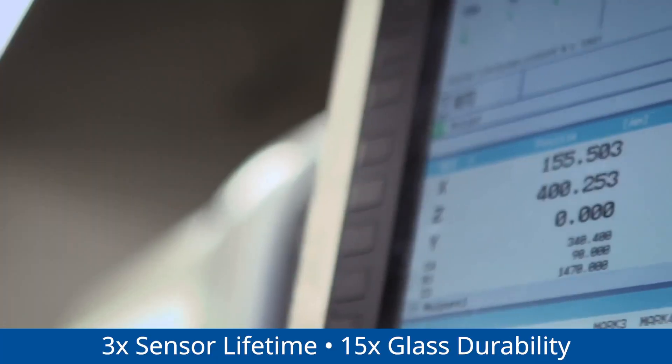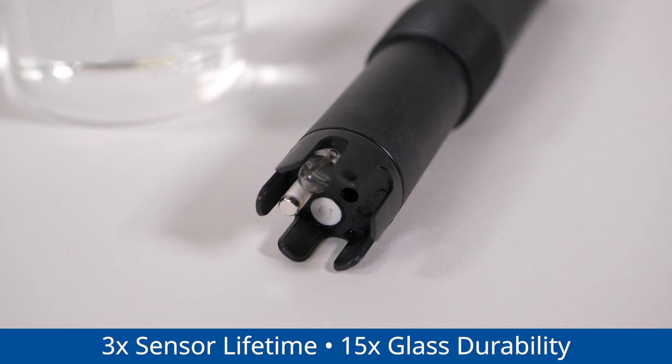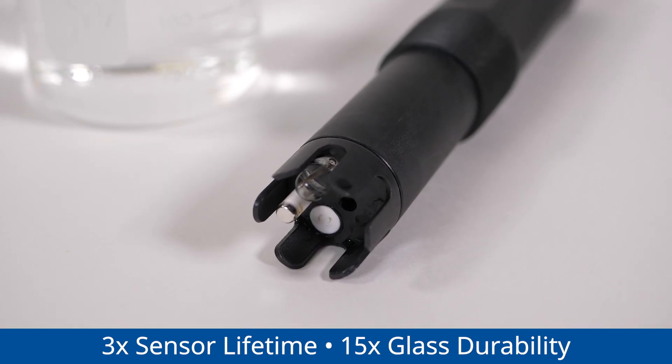Yokogawa sensors are lab-tested, showing up to 3 times improvement in sensor lifetime and up to 15 times improvement in glass durability.